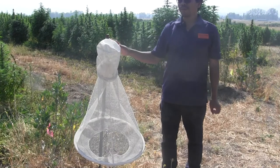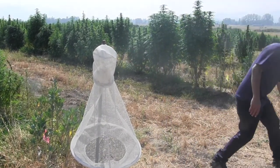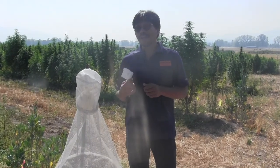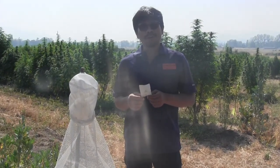For this trapping program, we use a pheromone lure. I want to bring that pheromone lure in my hand — this is a corneum pheromone lure that catches male moths, and you can buy it easily from many pheromone companies.